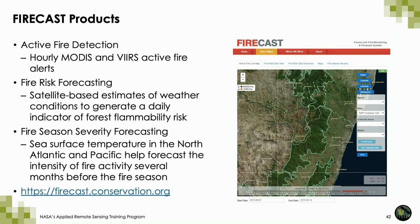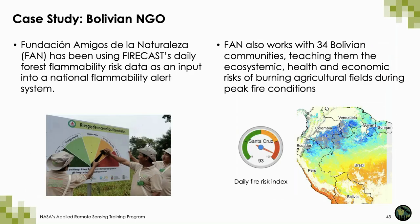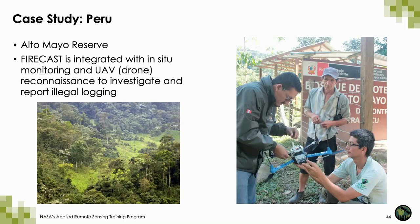Here are examples of how FireCast has been used. In Bolivia, expanding agriculture and ranching has resulted in increased forest fires, which increase dramatically in size under dry or drought conditions. FireCast has been used in Bolivia as an input into a national flammability alert system to alert local communities when conditions are particularly dry, with the goal of reducing burning of agricultural fields during peak fire conditions. In Peru, the FireCast data is used to provide alerts when there is forest disturbance, and local communities have used the alerts to fly drones over areas of suspected illegal logging.